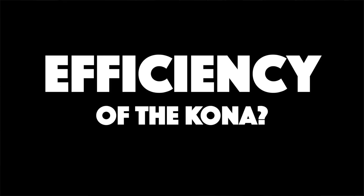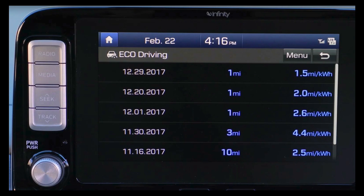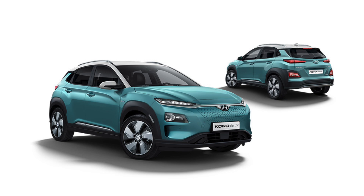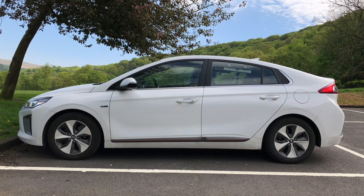The Kona shows awful efficiency numbers in the footage — way below what I'd get in my Hyundai Ioniq Electric. We see 1.5 to 4.4 miles per kilowatt hour on one screen. The trip meter shows 2.3 miles per kilowatt hour over a 36.7-mile trip, but this is over 5 hours and 54 minutes, so I suspect the car was used in some unusual way because of the filming — perhaps left on with the AC running and not actually driving. The Kona will of course be heavier and less aerodynamic than the Ioniq, being a compact SUV crossover, whereas the Ioniq is a sleek liftback shape, but hopefully better efficiency will be achievable in real-world use.